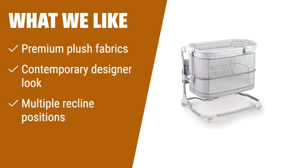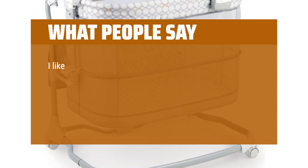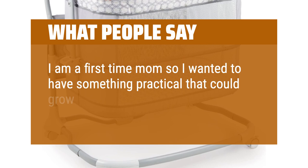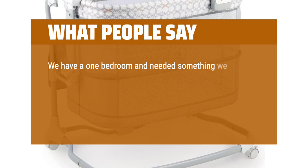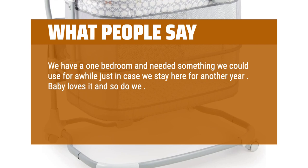What people say: I like this bassinet because of the depth and the fact that I can roll it around the house when I'm cooking or studying. I added an attachable mobile that adds a great sight. It comes with a sound and light attachment but the movable mobile works great on it. I am a first-time mom so I wanted something practical that could grow with my little one. We have a one-bedroom and needed something we could use for a while. Baby loves it and so do we. It is so convenient, especially that it has wheels so we could roll from our room to the living room. Great quality and price. Can't complain.